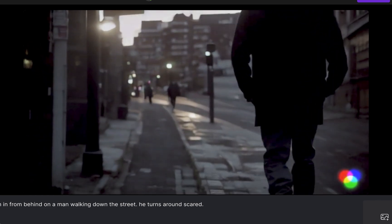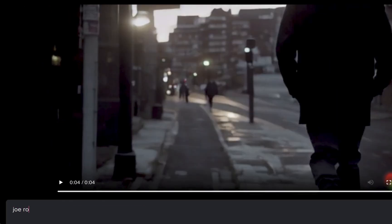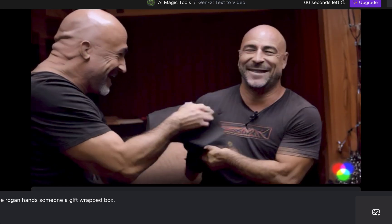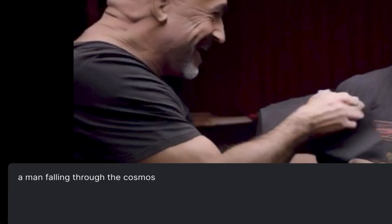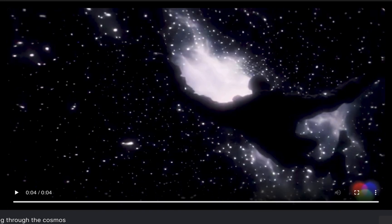My next prompt is 'Joe Rogan hands someone a gift-wrapped box.' I know this AI doesn't do celebrity faces but I'm interested to see what it comes up with — and we have two alternate universe Rogans; we'll call them Bo Logan. The next prompt is 'a man falling through the cosmos' — not exactly a man but again, not wasting tokens for the video. The next prompt is 'a rocket blasting off' and it gave me a sci-fi ship in space, so obviously you have to be really specific with this thing.